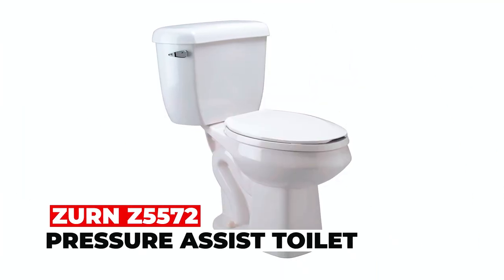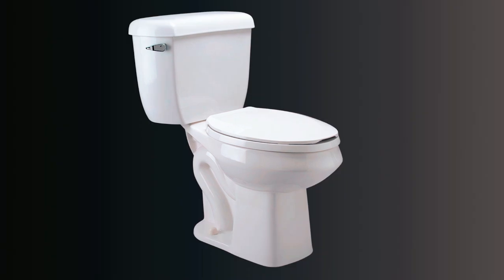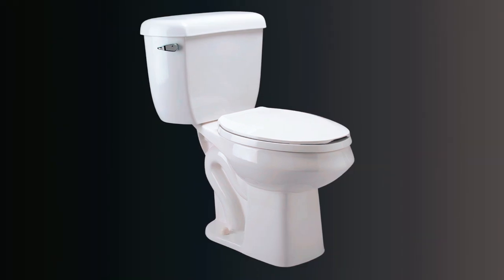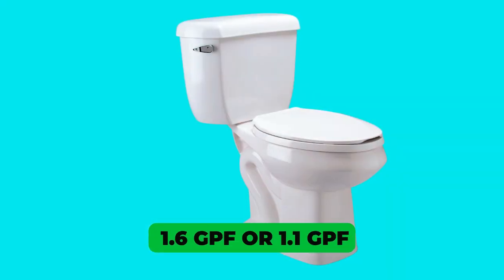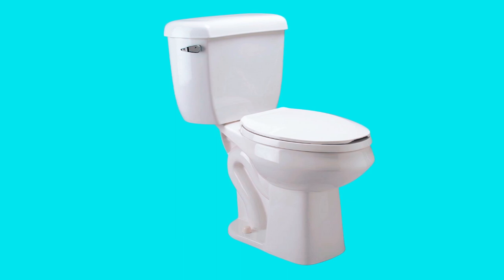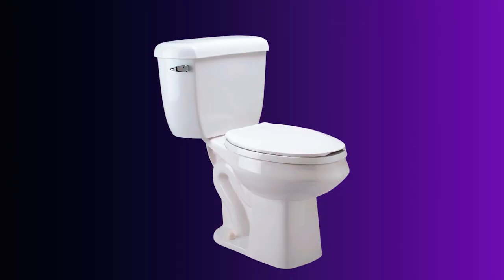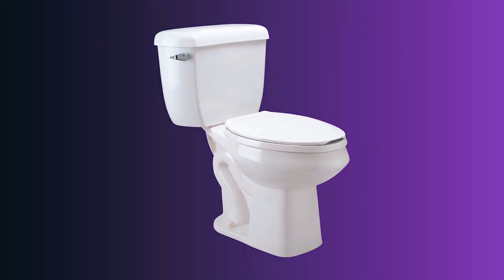Zurn Z5000-572 Pressure Assist Toilet. The Zurn Z5000-572 is a high-efficiency toilet with two flow rate options: 1.6 GPF or 1.1 GPF, reducing water usage by over 30%. Constructed from vitreous china, it features a pressure-assisted tank and high-performance EcoFlush technology.